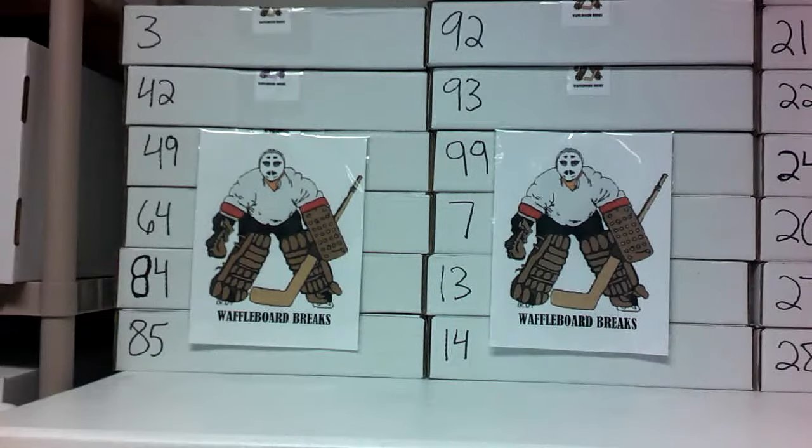I'll seal the jerseys up tonight, shuffle them, and tomorrow I'll number them up. We'll be ready to roll for the double box break on Sunday the 18th or Saturday the 17th. Here's a close-up video of the jerseys to show you the inscriptions and see them bagged up. All pictures are on the Facebook page.